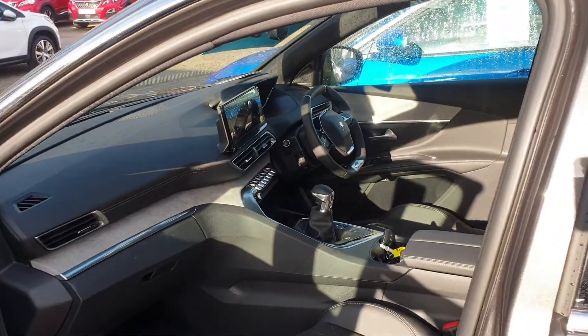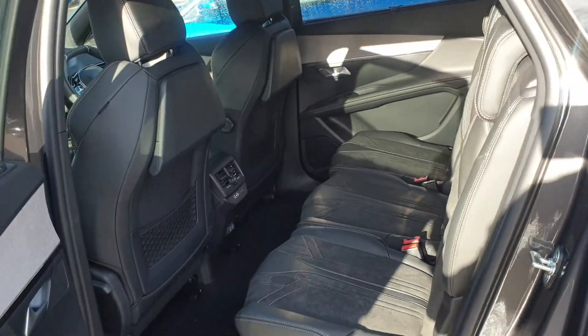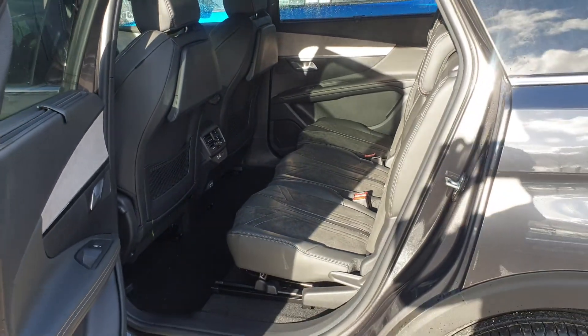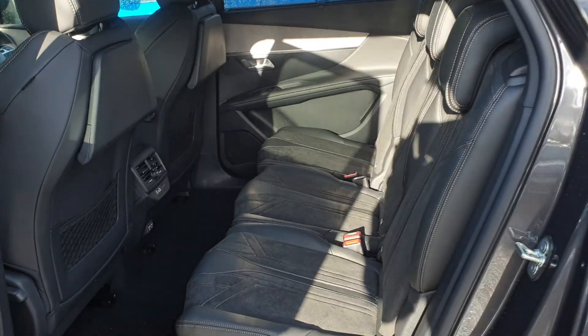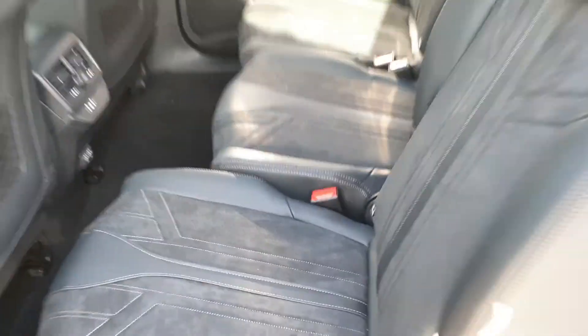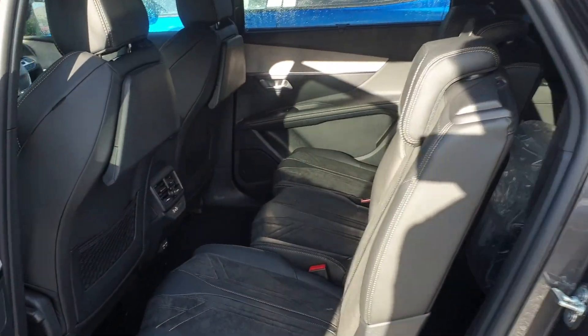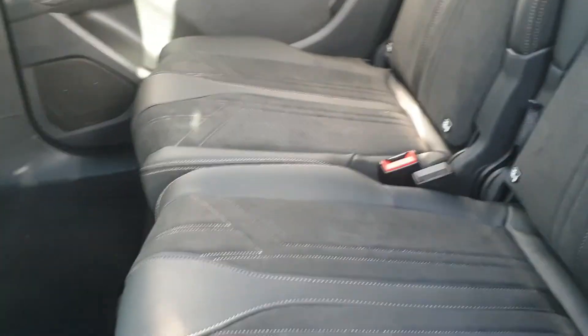It's got built-in sat nav, parking sensors, parking camera, and the all-important seats for the kids. You've got the three individual seats, all on runners themselves, so you can change and have them all set individually however you want. All three of them will move individually.